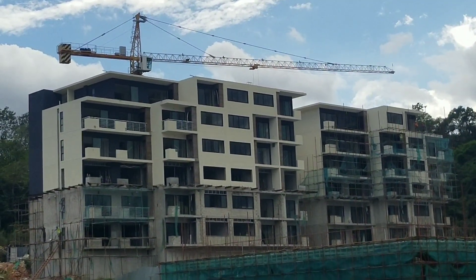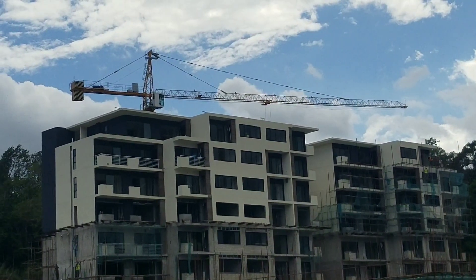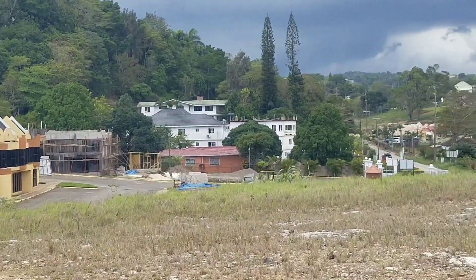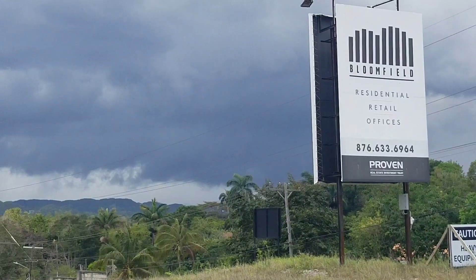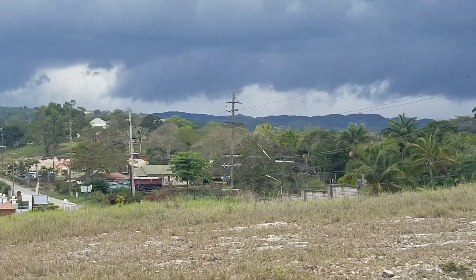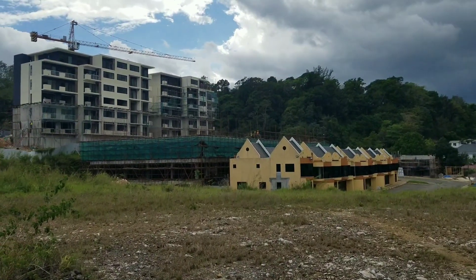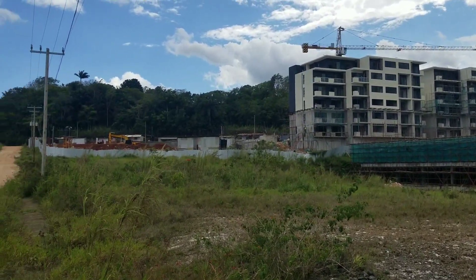Mandeville is getting ready for the anticipated influx of people, because 45 minutes to Mandeville on highway quality road is a game changer. That highway is the Highway 2000 east-west leg, which runs from Kingston to Montego Bay but is being built in phases. The Kingston to May Pen leg is finished, and the May Pen to Mandeville leg is under construction, finishing in August 2023. This area is what they call Bloomfield Park, and the Vista at Bloomfield is a part of it.